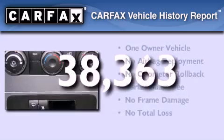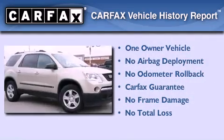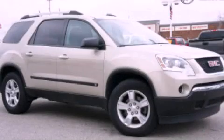This GMC has had only one owner and it qualifies for the Carfax Buyback Guarantee. This automobile won't last long at this price. Call and arrange a test drive now.